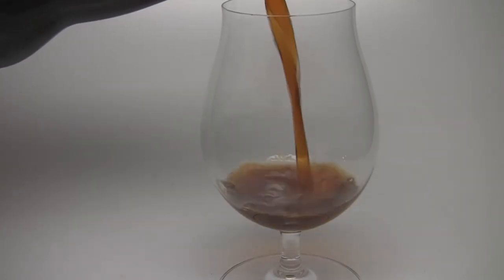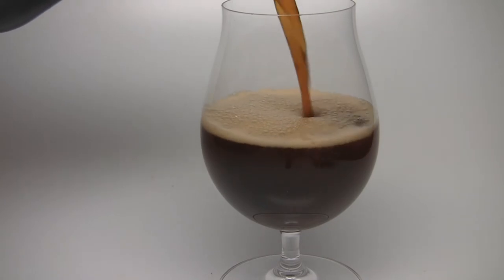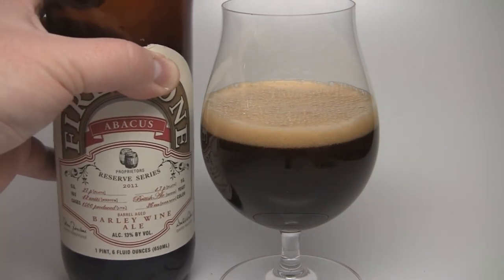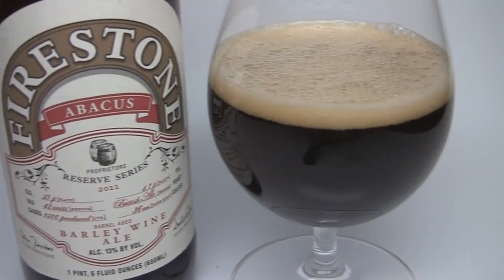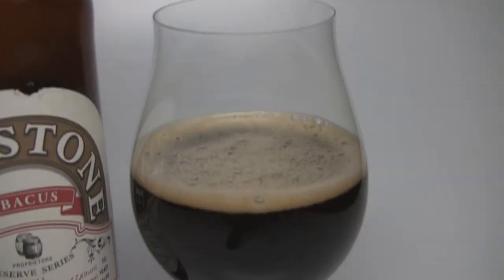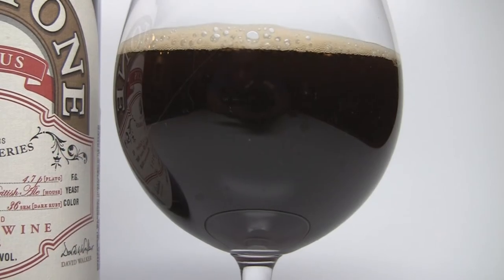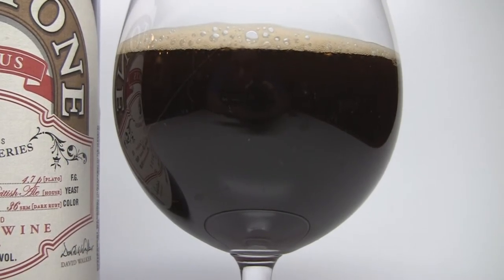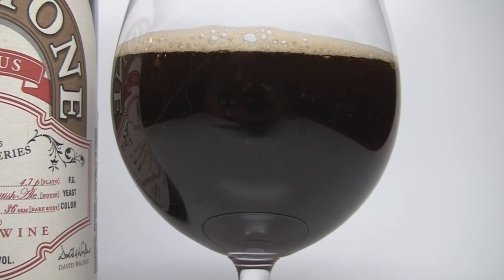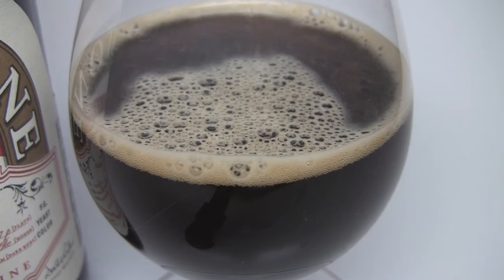The appearance on the Abacus is a really really dark brown mahogany. There are slight hints of really dark garnet in there, almost like a maroon or almost verging on purple, believe it or not. There is some haze to it but also a little bit of clarity, light shining through. There was about a finger's worth of off-white, eggshell, khaki-colored head with nice tight bubbles. Carbonation is coming off the sides of the glass, definitely some alcohol legs on this one, and nice lacing — a really beautiful looking barley wine.